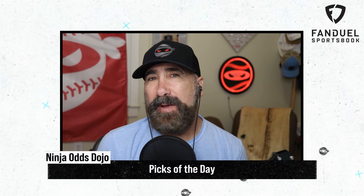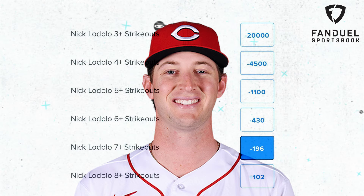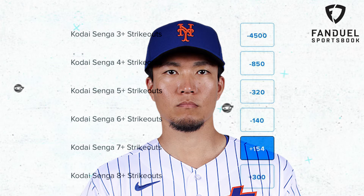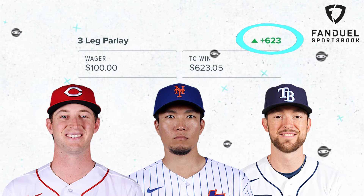My picks of the day today are a three-leg parlay. I'm going to start out with Nick Lodolo for seven Ks or more, then take Kodai Senga and his ghost fork for seven Ks or more, and top it off with Jeffrey Springs for seven Ks or more. What would your picks of the day be?